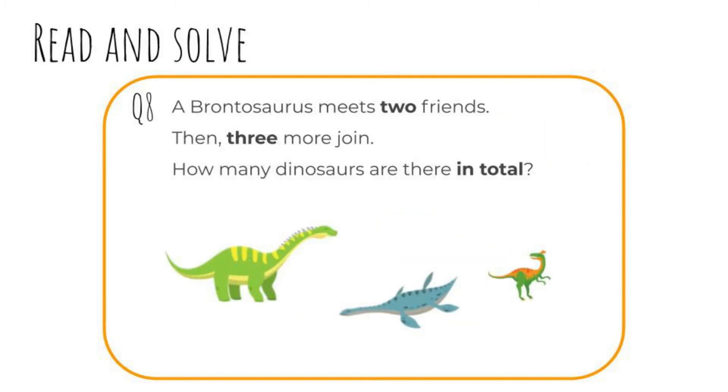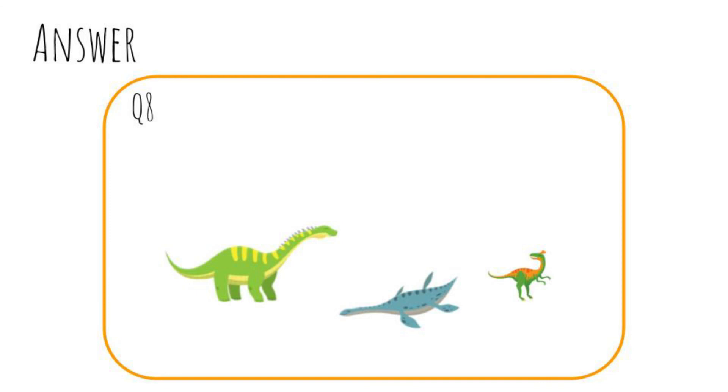Last question. Question eight: A brontosaurus meets two friends. Then three more join. How many dinosaurs are there in total? Pause the video. Ready to check? One plus two plus three equals six. There are six dinosaurs in total. Well done.